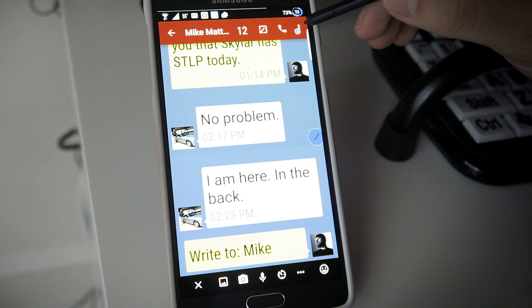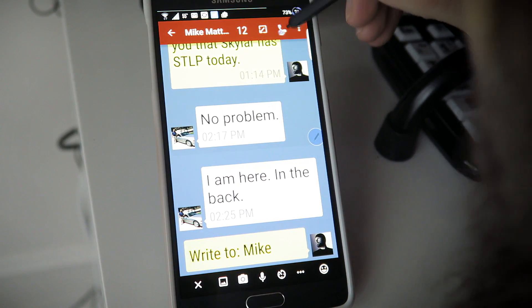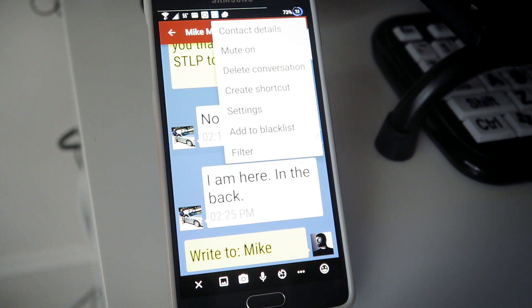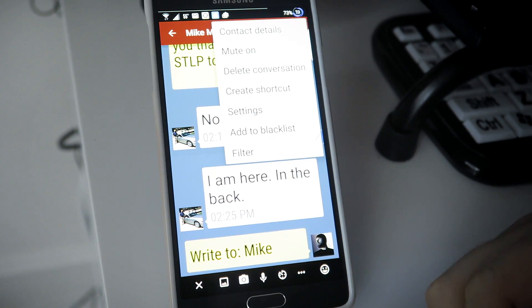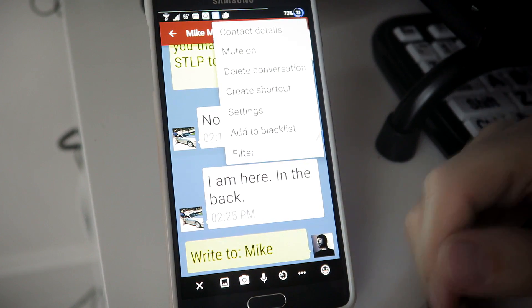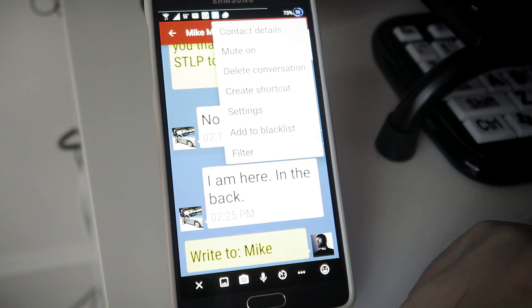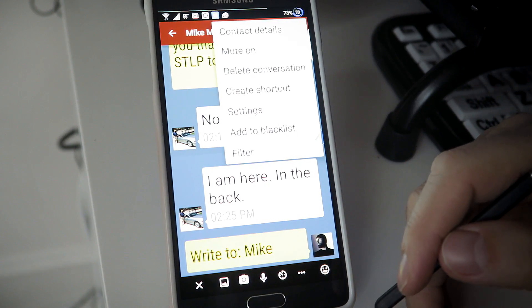You also have a settings option with some options dealing with this conversation and the person you're talking to. You can delete the conversation, look at their contact information, add them to a blacklist, and even set some filters for them.